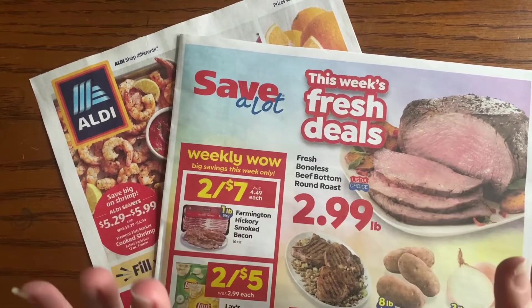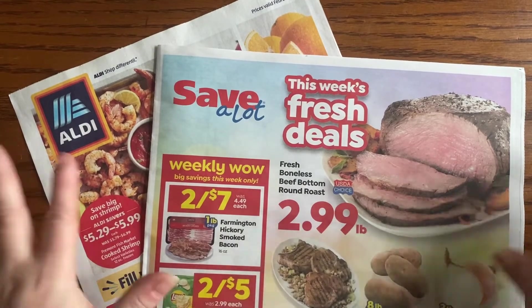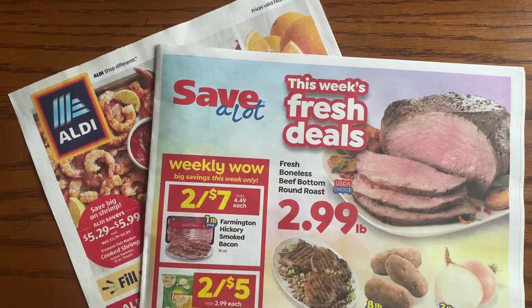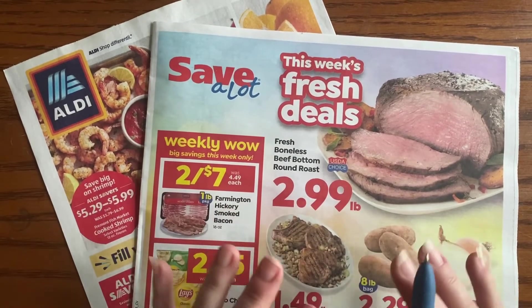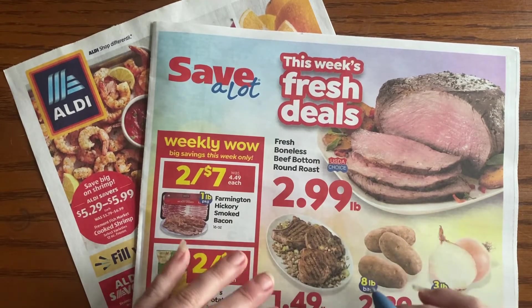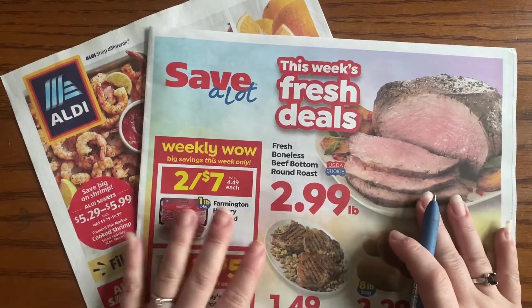Hey friends, it's April Holly Smith and it is time to have a look at the ads. If this is your first time on my channel, welcome! If you're a returning visitor, hooray! We're going to look at the ads — I'll tell you what's on sale versus what's regular price, and whether the sale items are actually a good deal. We'll start with the Save-a-Lot ad and then move to the Aldi's ad, which is our tradition.